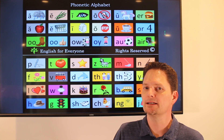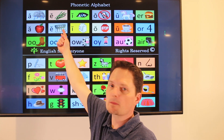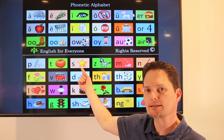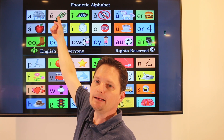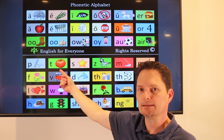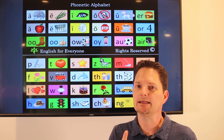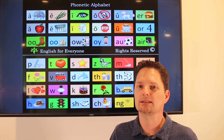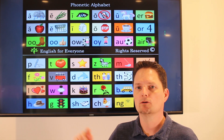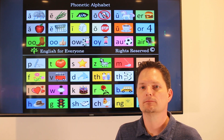Pronunciation: receipt. R — re — s — res — e — rece — t — receipt. Use a stop T. Put your tongue up. Receipt — not 'receipt' with a released T, but receipt. The stress is on the second syllable. Receipt.